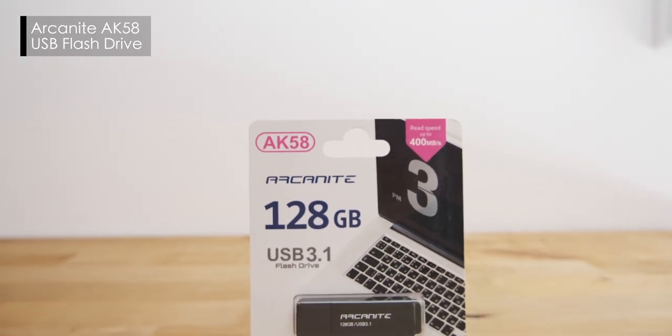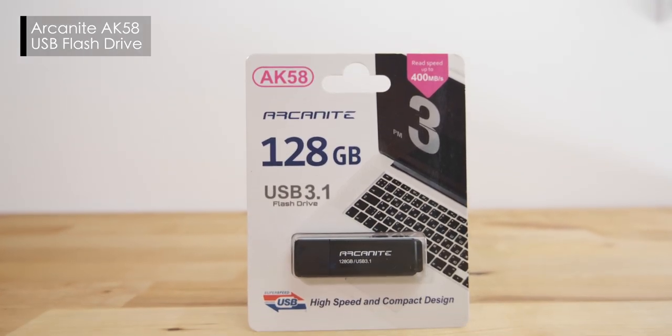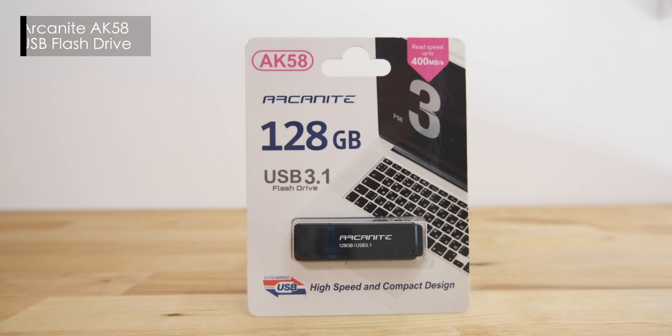In this video, I'm going to be taking a look at the fastest USB flash drive I've ever tested, from a company I'd never heard of until a few days ago. This is the Arcanite AK-58 USB 3.1 flash drive.